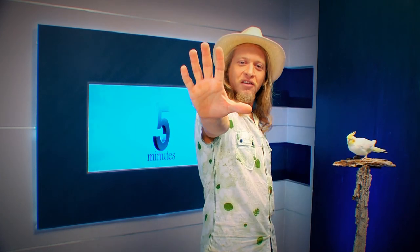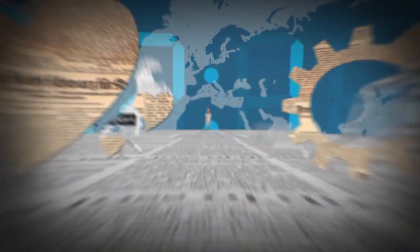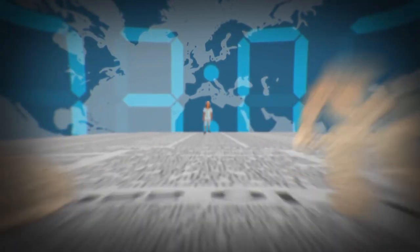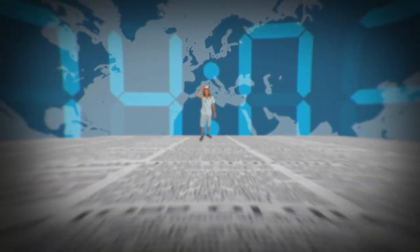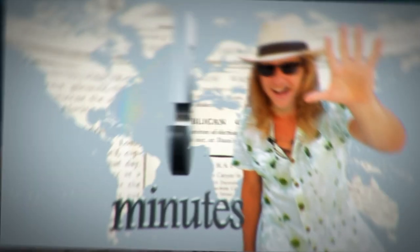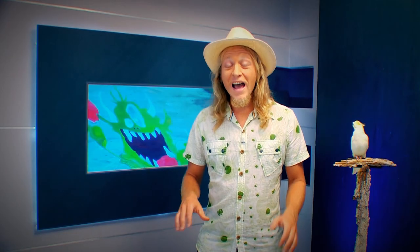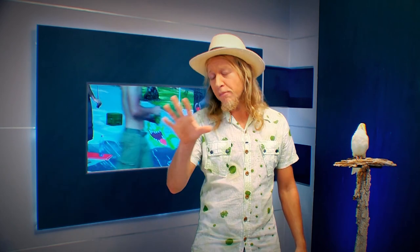Hello everybody, I'm Bubba and this is a 5-Minute Culture Flash. Today I'm going to share some super cool facts about an art form you see all around you but probably don't think about too much: Street Painting.